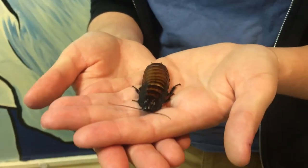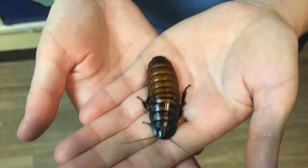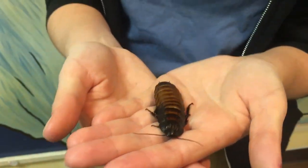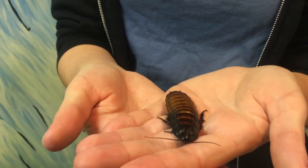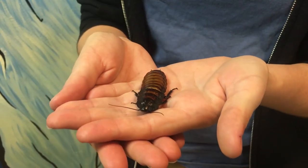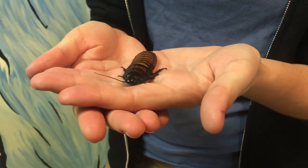One hiss is when they're disturbed or scared, one is when they're looking for mates, and one is when they're fighting to see who is the best cockroach. These guys are super cool, definitely a very fun animal, and one of our friends here at the Racine Zoo. Have a great rest of your day, guys!